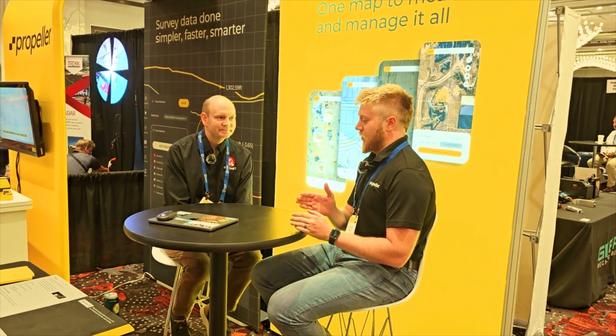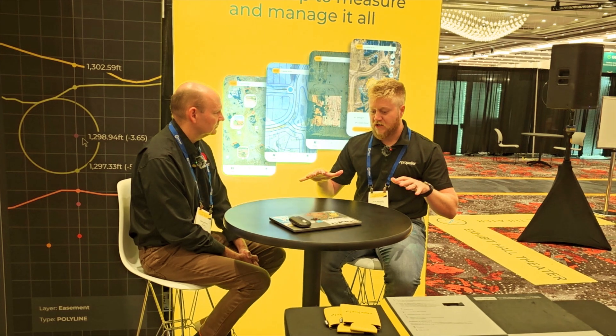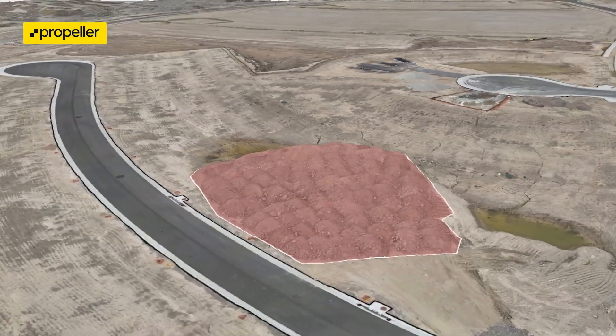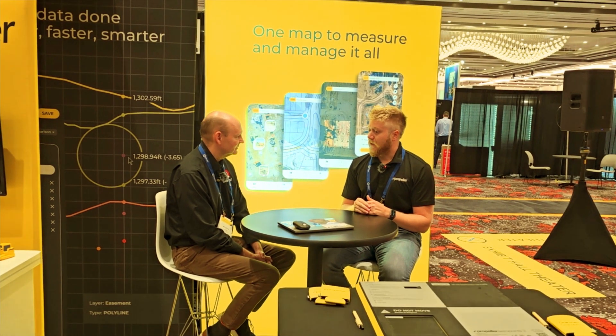Then enter drone surveying, where you have one drone — essentially a hunk of plastic in the air with no high accuracy capabilities, just taking photos. We had to litter the ground with ground control points. One product we make is called Arrow Points — our smart ground control target. You had to place those across the site, and that's what would make your survey highly accurate. Multiple points to pin the model down. Then in came PPK and RTK, which let us get away with far fewer ground control points — think one or two for a hundred-plus-acre site.